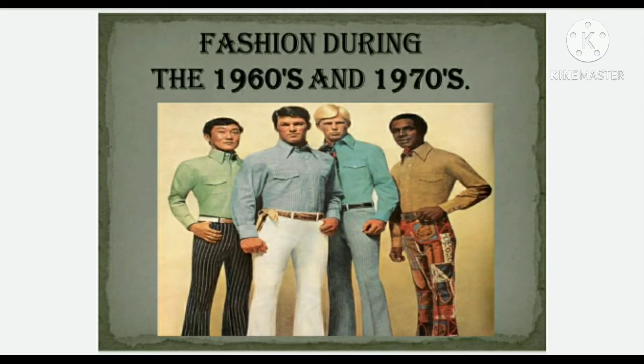In the 1960s, bell bottoms became fashionable for both men and women in Europe and North America, often made of denim. They flared out from the bottom of the calf and had a slightly curved hem and a circumference of 18 inches at the bottom of each leg opening.